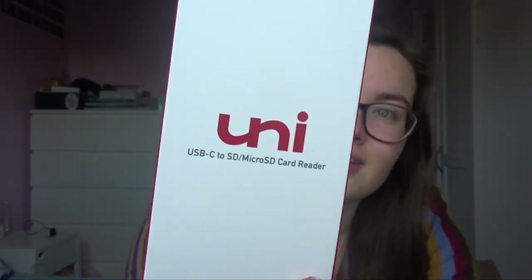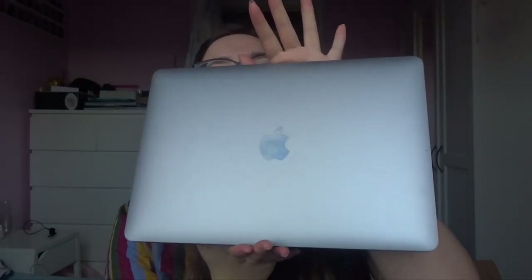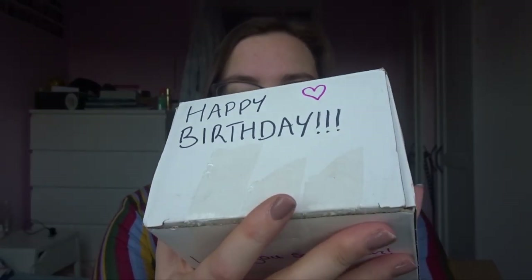Next I got an SD card reader for something very exciting — I got a new MacBook Air! There we go, it's in Space Gray, it looks lovely. I have a MacBook Pro now but I've had it for over five years and it's so slow. The reason why I don't post is because it literally takes two days to edit and upload a video, so hopefully my new one will take a lot less time.